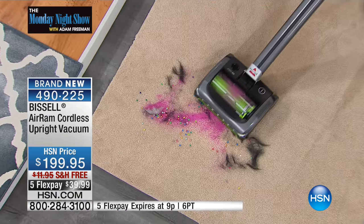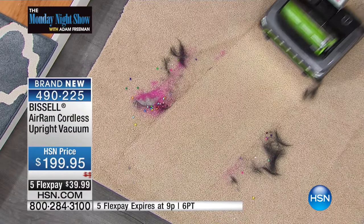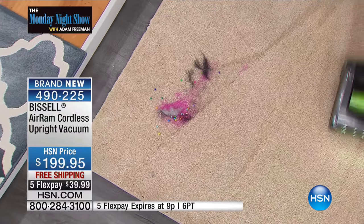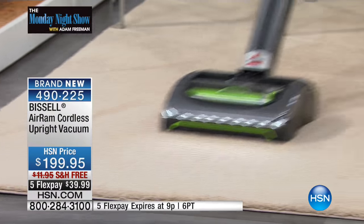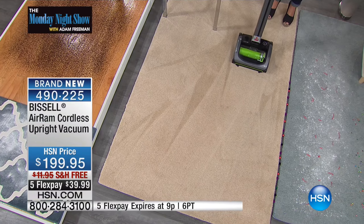Say goodbye to the bulky upright. Look at this power. This is not that old wimpy stick vac, and this isn't a bulky upright with that big old cord. Seven pounds — and look at that power. There is no cord. It weighs seven pounds, and there's only a pound in your hand.